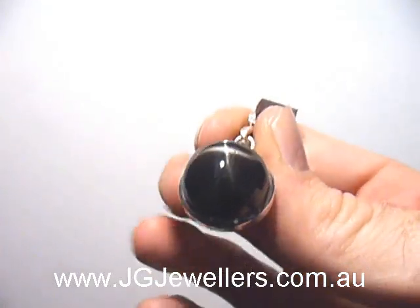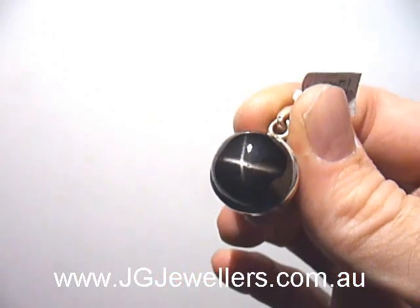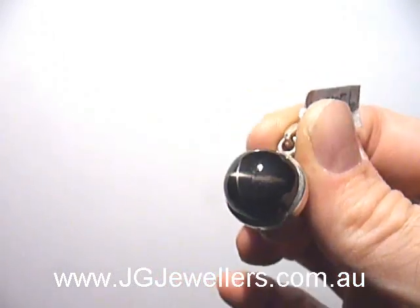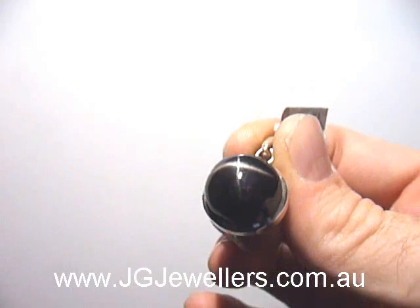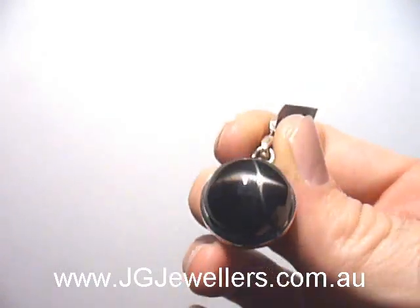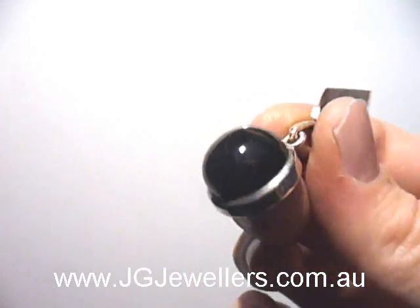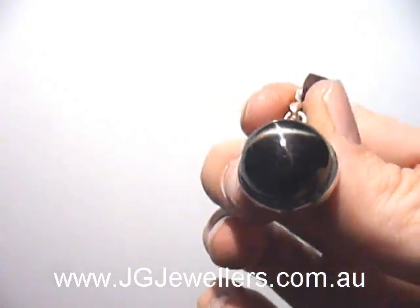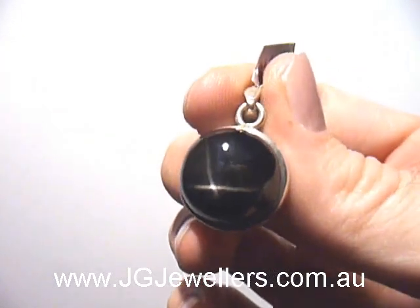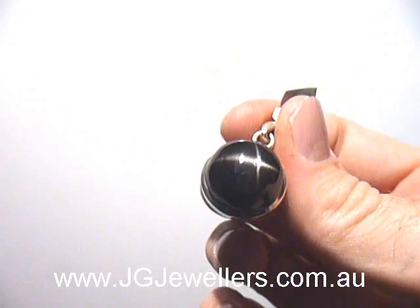Here we have a black star pendant. This is a completely natural stone — in bright light, like sunlight or a bright indoor light, you'll get a full pointed star. This diopside is a fantastic little stone. Great because it's black, so it's stylish and classic, but the star gives it a little extra special feature.